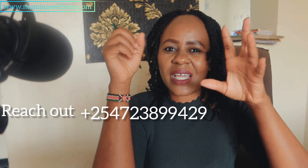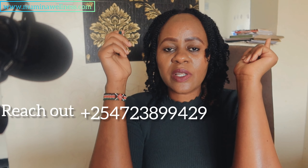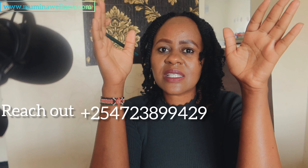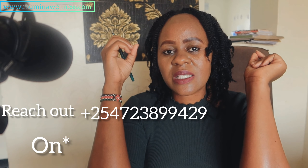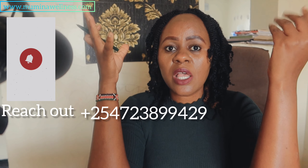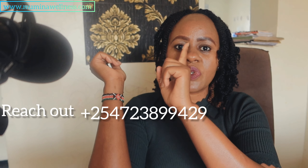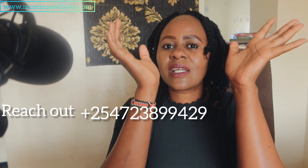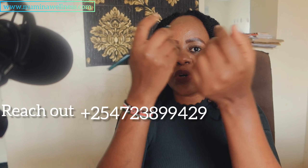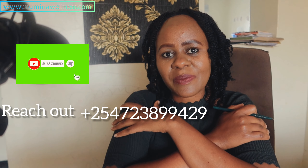We also have a group coaching program for diabetes and any form of chronic metabolic disorders, going for 3,000 Kenyan shillings — basically less than $30 per month. Also, check the links in the description — I have a free seven-day diabetes-friendly meal plan available on my website at mominawellness.com. You can share this video with someone who has a parent struggling with diabetes. Check out my next video where I'll be talking about understanding the glycemic index, glycemic control, and insulin control. Please don't forget to subscribe, like, and share!